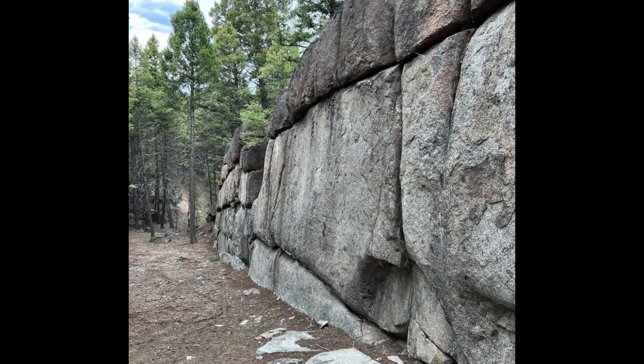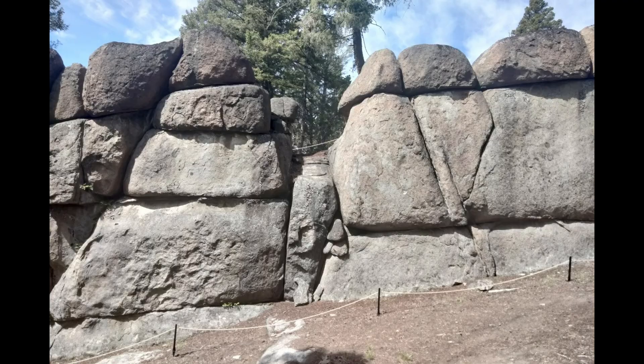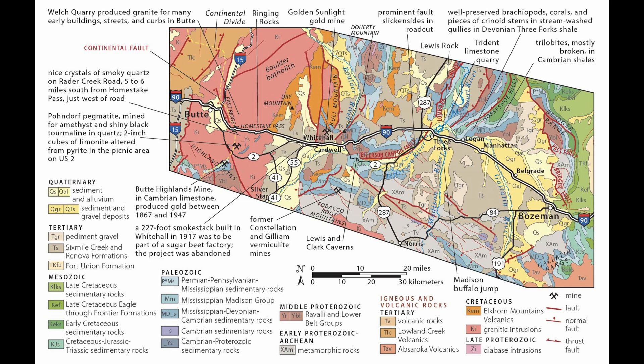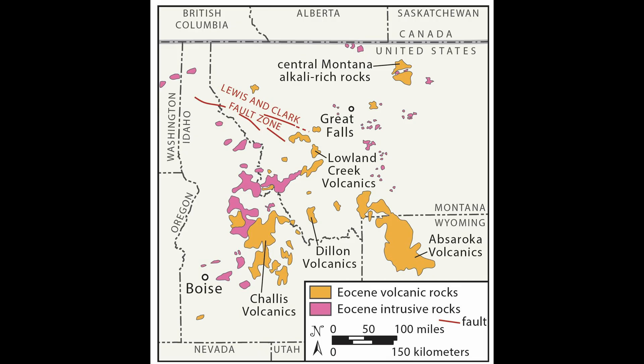So what are we left with? Not a stone city that rewrites human history, but a landscape where deep-time geology fools the human eye. A magma chamber that froze underground, was stretched by tectonics, sculpted by ice and weather, and then rediscovered by people who understandably see patterns in the rock. For me, that doesn't make Sage Wall less interesting — it shifts the question from who built this, to how did the planet assemble something that looks so engineered with no blueprint at all.